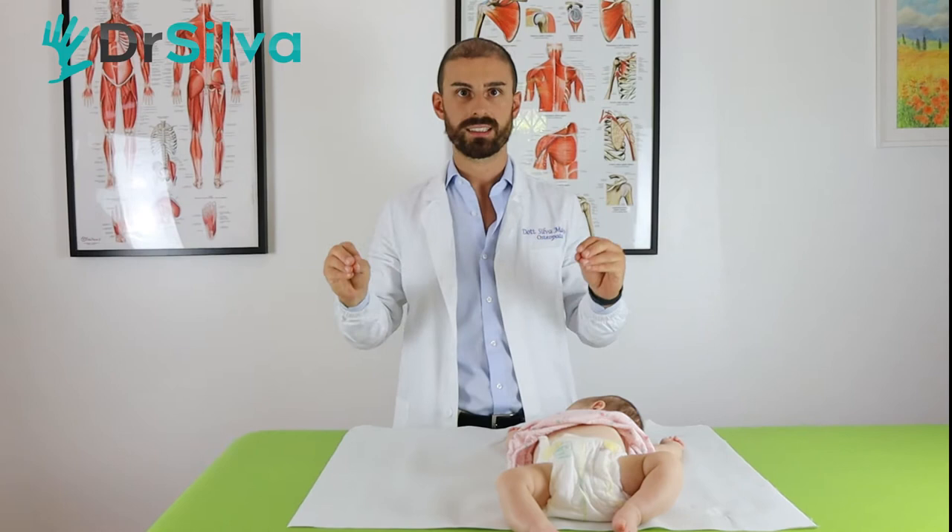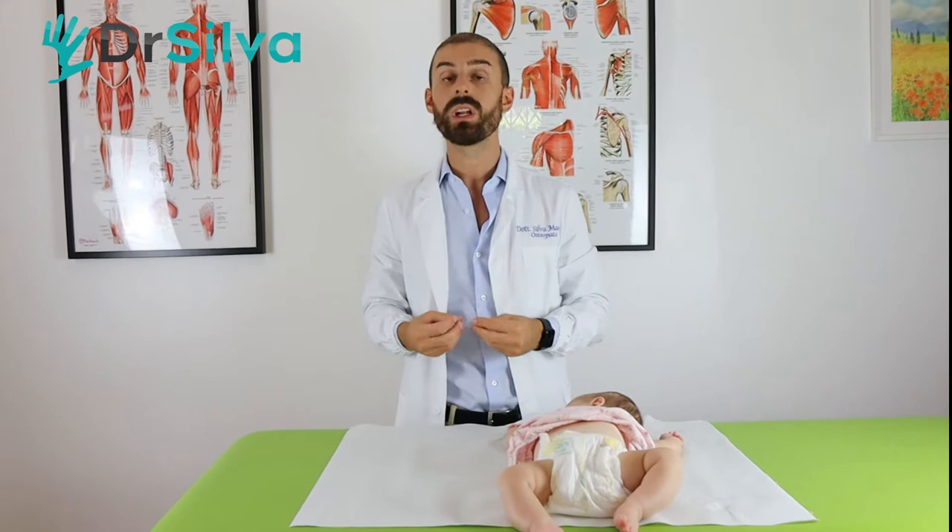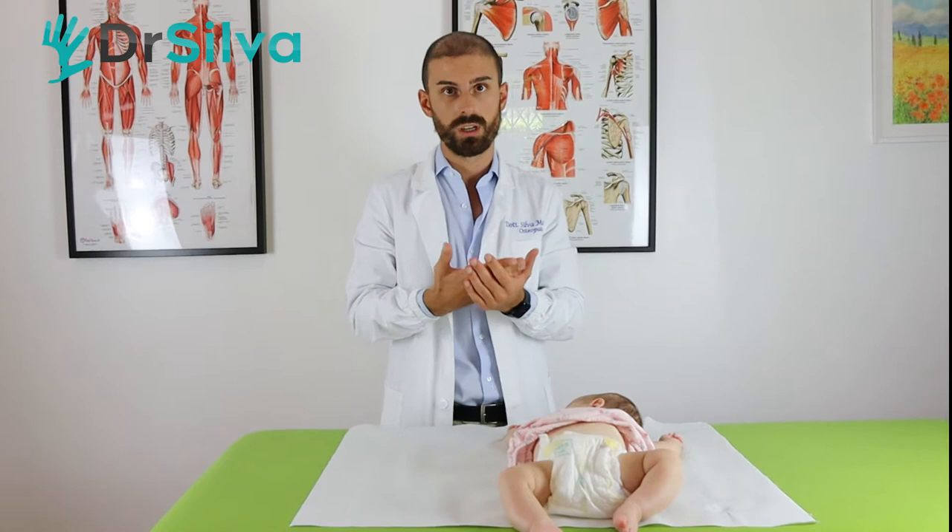Baby colic are not normal, they are not physiological, and your baby really has a tummy ache. We need to help them — and how do we help and cure baby colic?